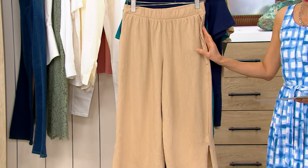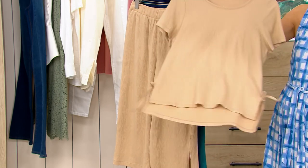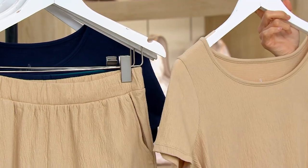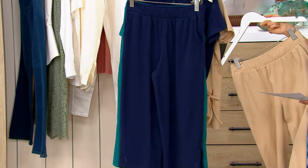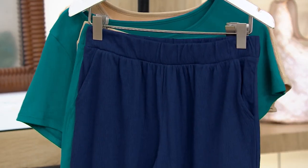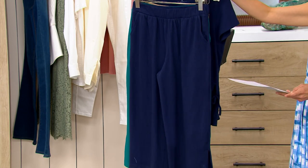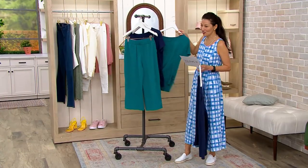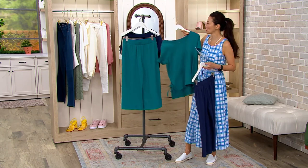Extra small to 3X. This color right here is the beautiful deep linen. We're doing the pants, but you've got to see the top — it is a complete set together. It's all about summer with this. And then we also have this color, the Oxford Navy. Oh yes, it is a set — here is the top. Then we also have the deep lake, and that matching top. I love matching sets — it just makes it so easy. So we've got that top coming up in a second.